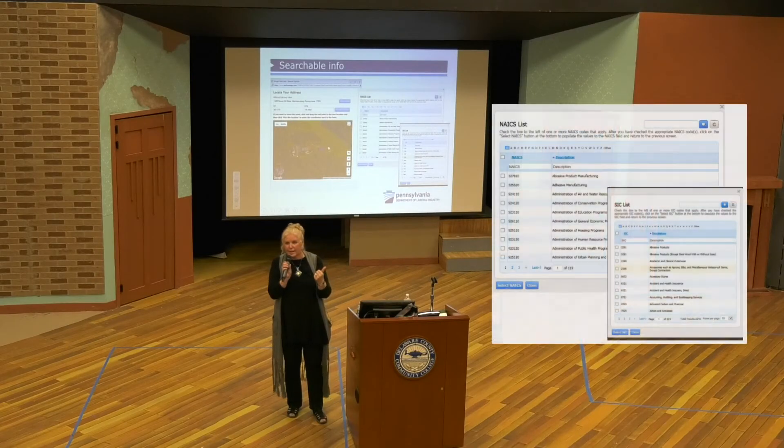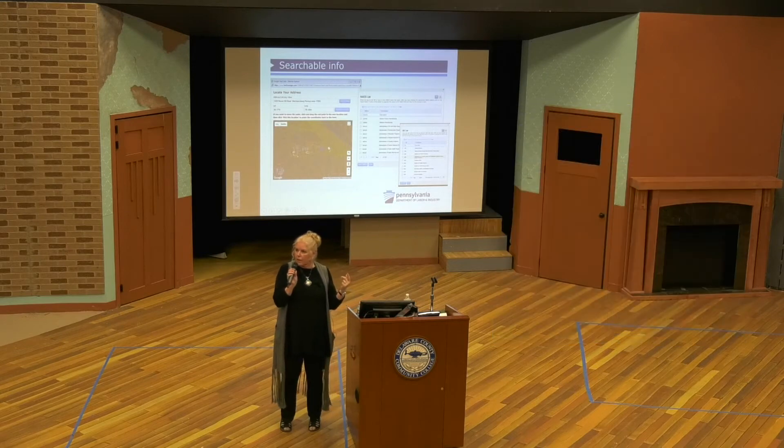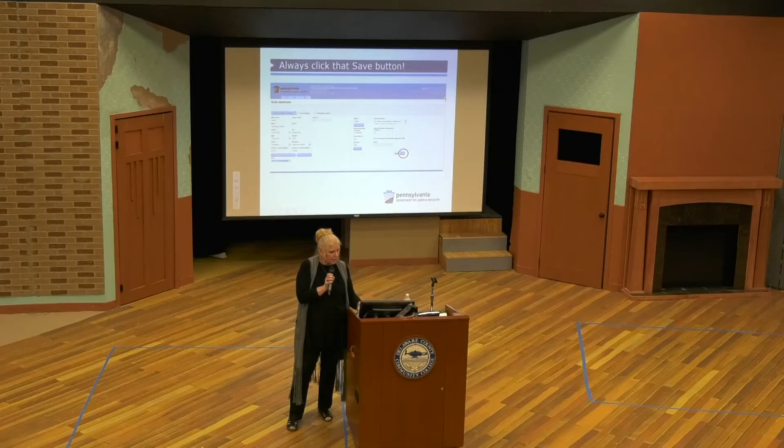We also have an NAICS lookup and an SIC lookup. This is probably one of the hardest things for a lot of companies — usually the Tier 2 person is not necessarily the one who knows what the NAICS code is, so you can go in and do a lookup for both of those features. My biggest warning: if you're putting data into this system and you see a save button, you save it. If you don't hit that button, it's going to go away if you leave that tab.